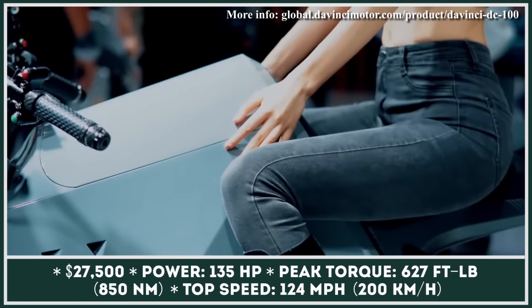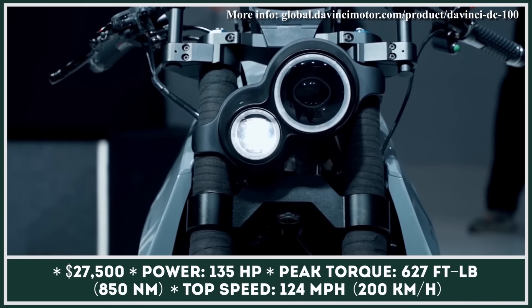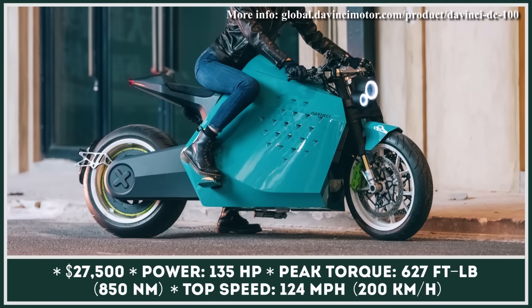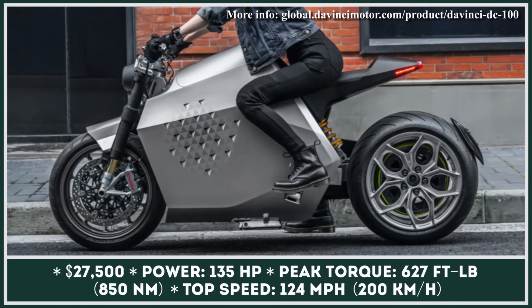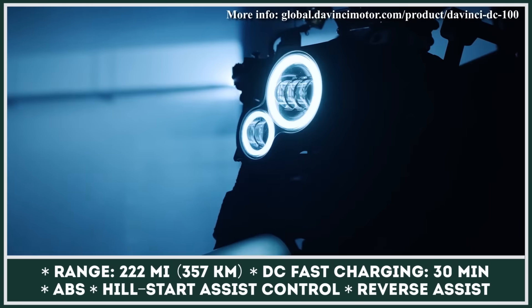As a result, this intelligent two-wheeled robot is able to track temperatures, speed, acceleration, and terrain types, adjusting its performance accordingly. The bike is powered by two e-motors delivering 100 kilowatts and 627 pound-feet of torque, while a 0-60 sprint is claimed to take between 3 and 4 seconds.